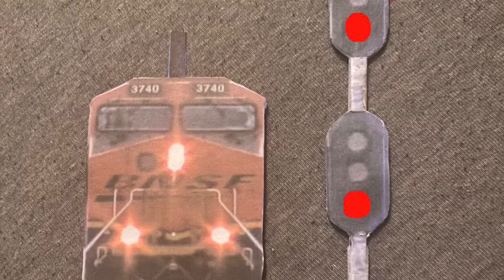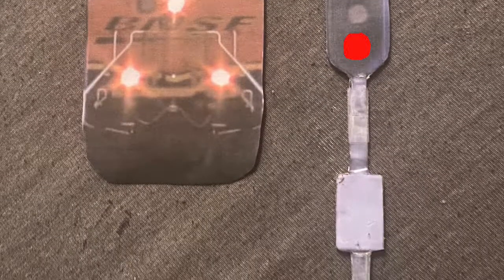Now without further ado, let's actually get into the fun part of how to read BNSF signals.